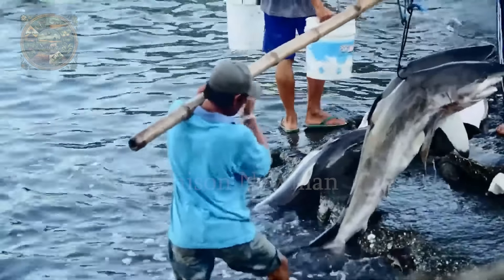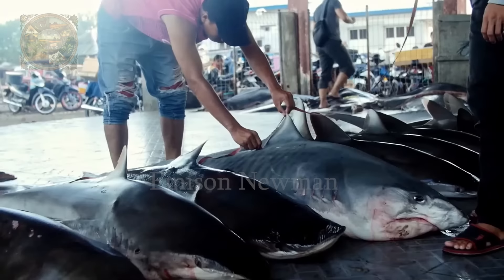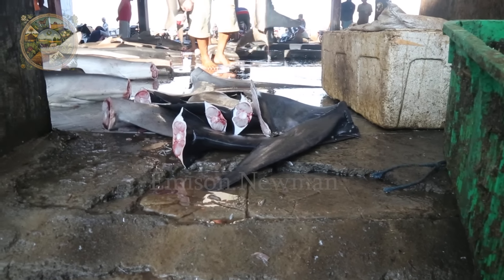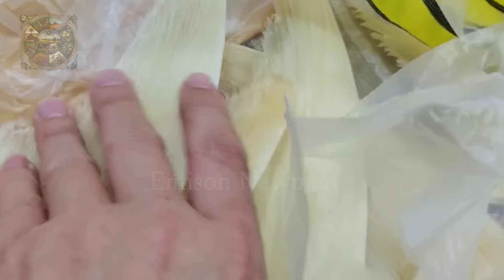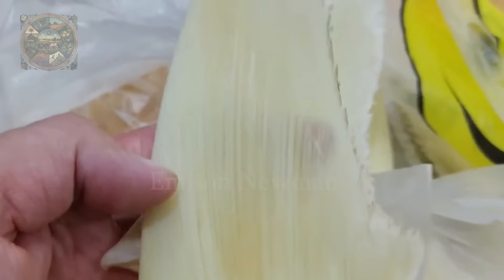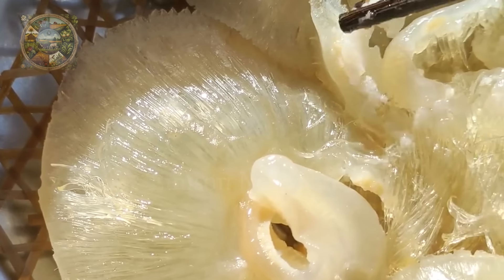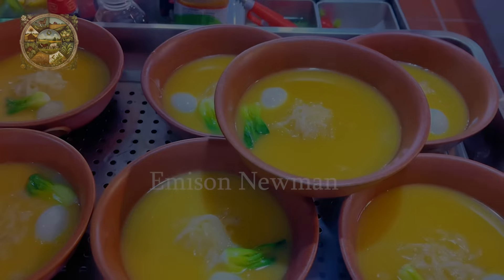Japan ranks ninth among shark fishing countries, with an output of 20,000 to 30,000 tons. Japanese fishermen hunt sharks for many different reasons. One of the main reasons is to obtain shark fins, an important ingredient for shark fin soup — a deluxe and expensive dish in many Asian cultures, considered a symbol of wealth and status.